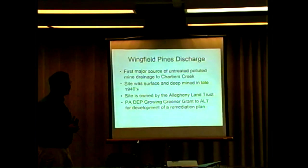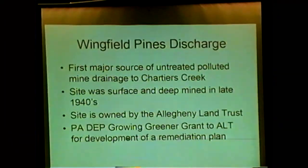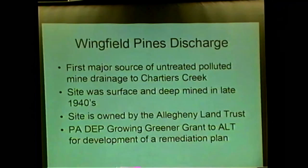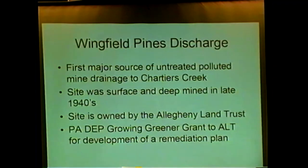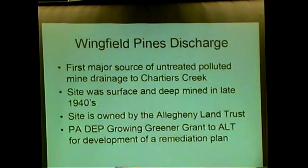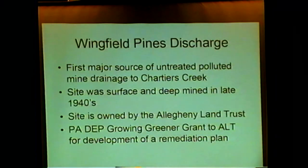The Wingfield Pines discharge is the first major source of untreated polluted water to Chartier's Creek. Consol operates a very large pump-and-treat facility — called the Hahn Plant — at Donaldson's Crossroads, from their old Montour Mine. They pump water out of the mine, treat it, and discharge clean water into Chartier's Creek. If Consol ever stopped running that plant and turned off the pumps, that water would eventually discharge either from the Mayview Mine or at Wingfield Pines. It's very important that everyone who cares about Chartier's Creek keep an eye on that treatment system.